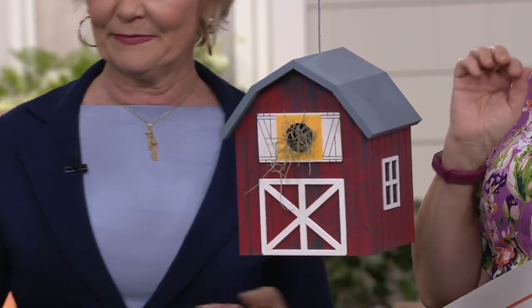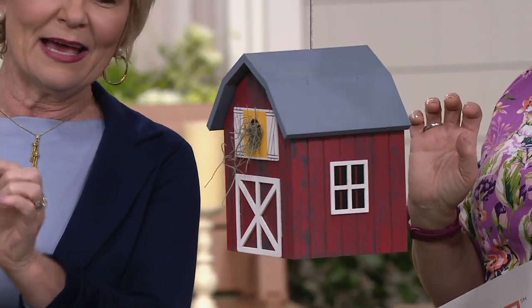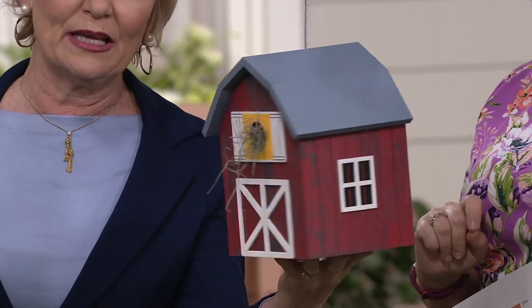So these are actually functioning birdhouses that you can keep outside, and the birds will love them. But they are darling enough that if you wanted to put them as a centerpiece on your dining table, you could do that too. They really are adorable.